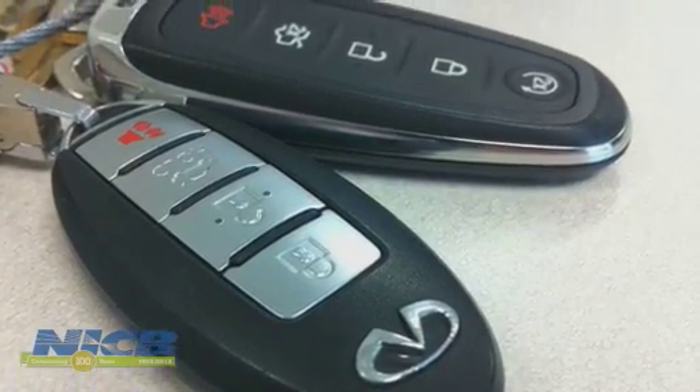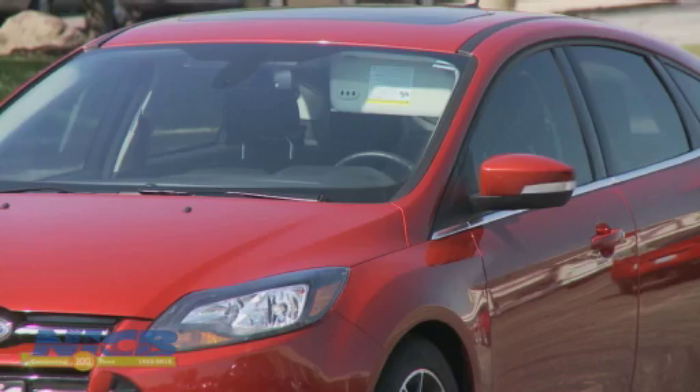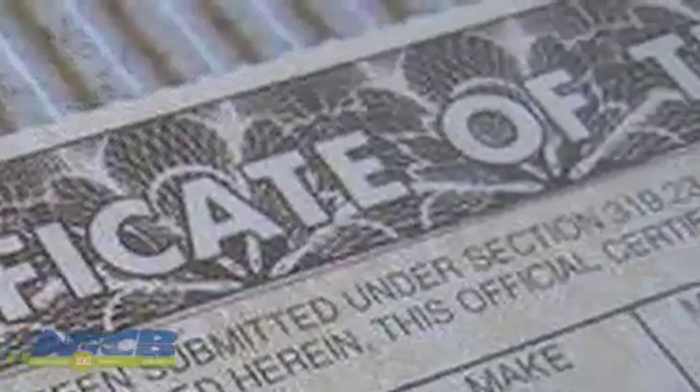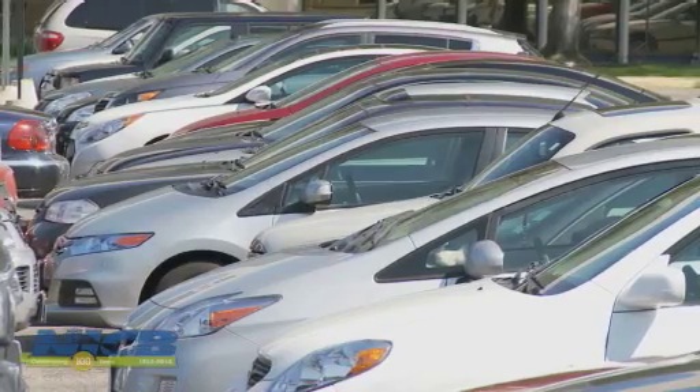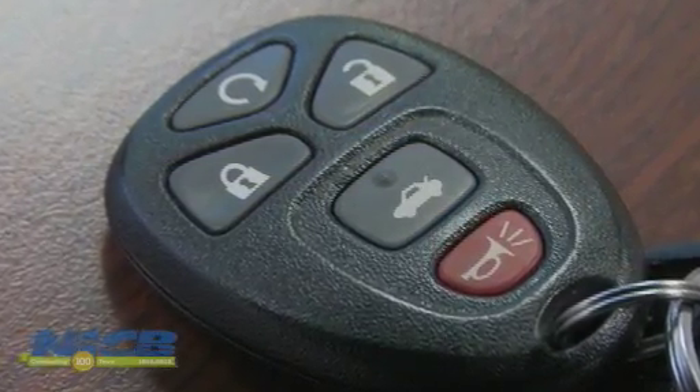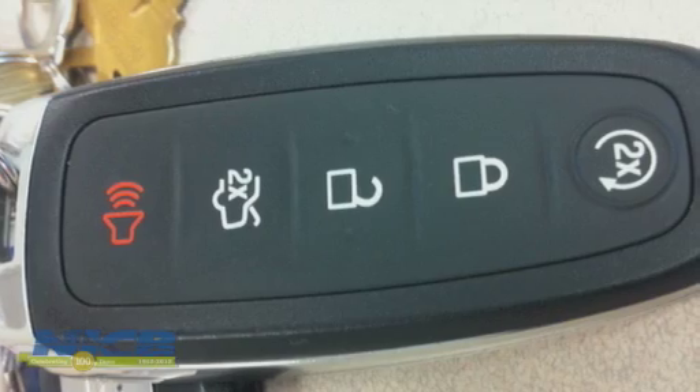What we've seen at NICB is that the thieves will actually go out and shop for a vehicle. They'll find the vehicle they're interested in, get the VIN, and then either create phony paperwork which they take to the locksmith or the dealer, or they have an insider at the locksmith or the dealership who will provide them the key they need in order to steal the car.